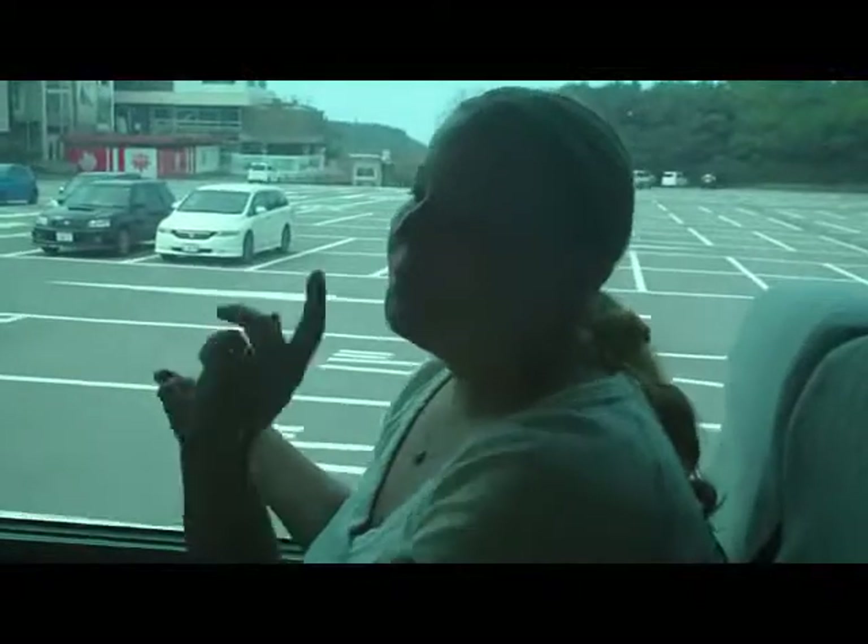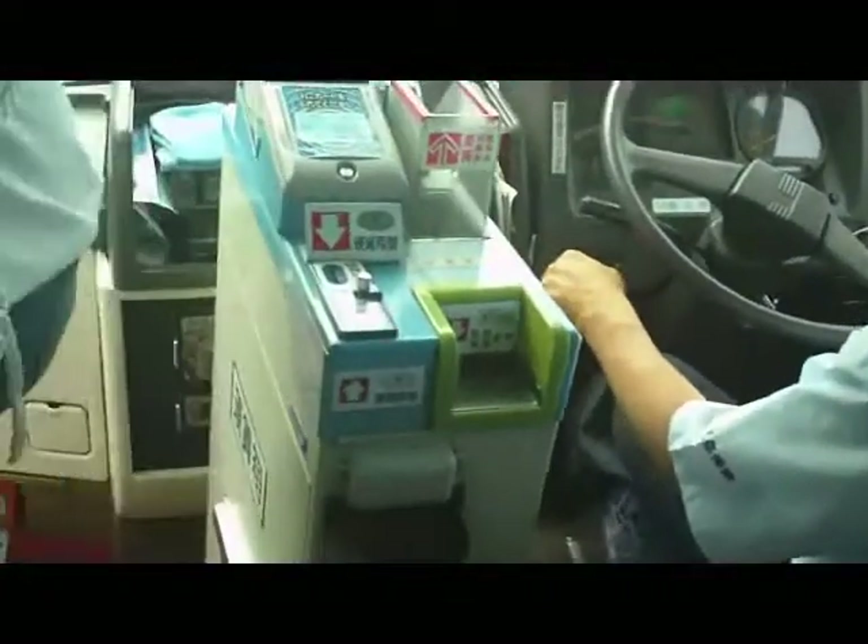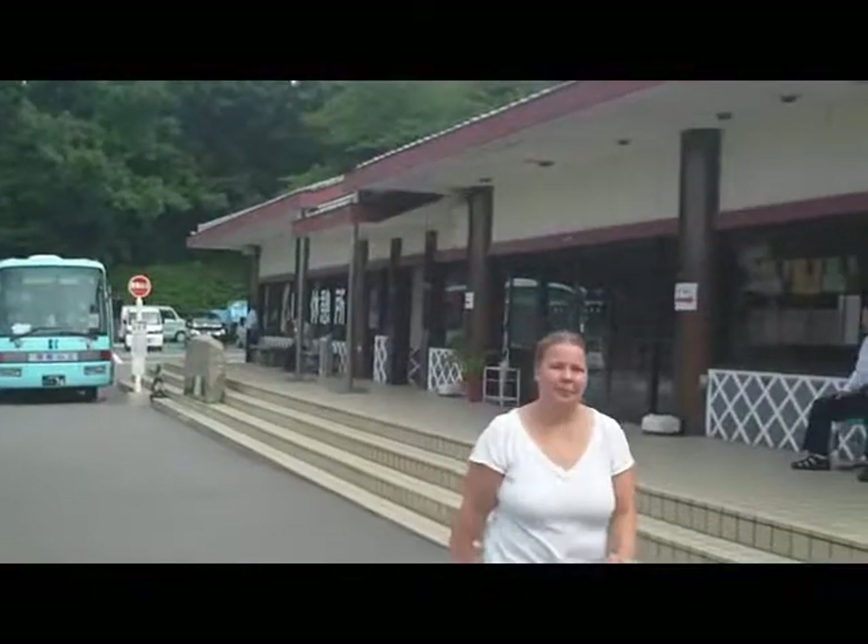We're here. Be sure to pay your bus fare on the way out. Let's go check out the Yashima-ji temple.